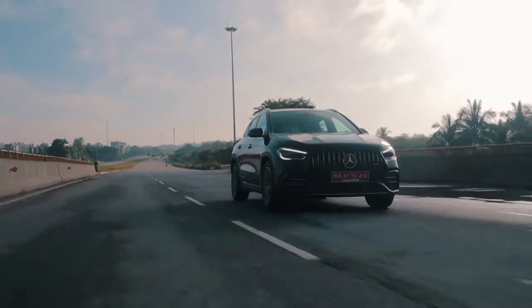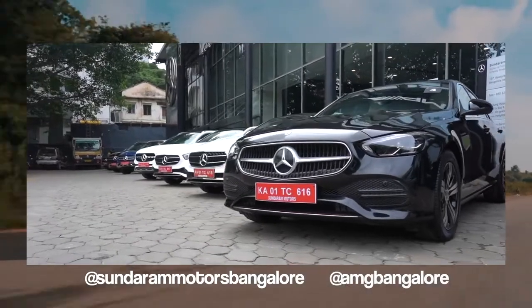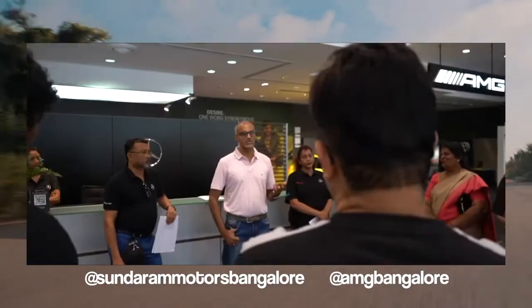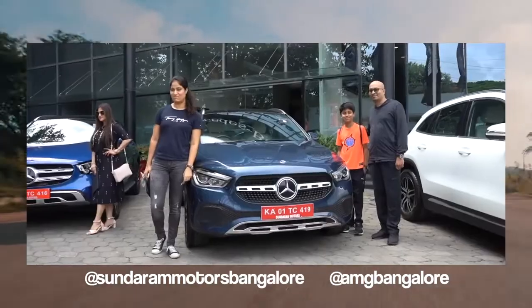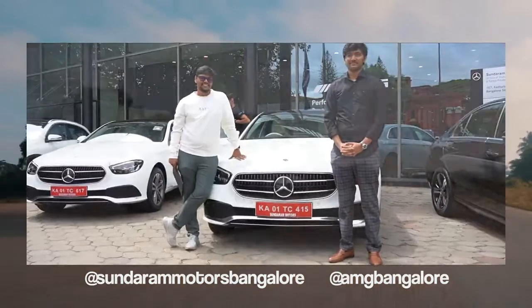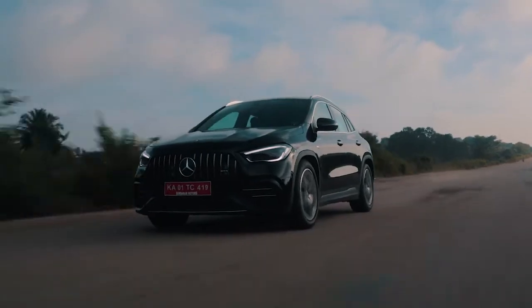A big thank you to Sundaram Motors and AMG Bangalore for letting us use their test drive vehicle for this shoot. We were supposed to take out the A45S, but that just gives us another reason to revisit Bangalore and Sundaram Motors' absolutely stunning showroom. If you are from Bangalore and want an AMG or a Mercedes, Sundaram Motors is definitely the place to go. Subscribe to the channel and comment below — what would you pick: the A35 AMG or the GLA 35 AMG?